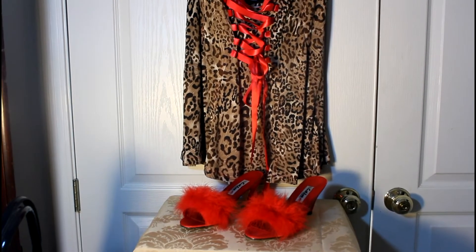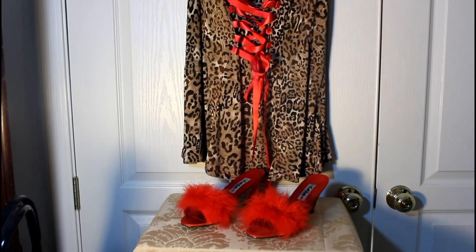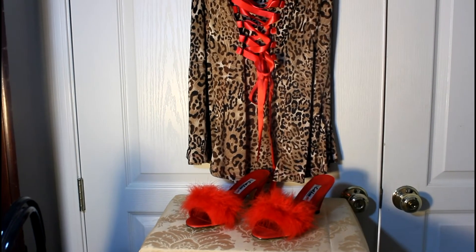I think I'll even get another color. I'll leave the link below if you're interested in getting some for yourself. Yes, these are cute!